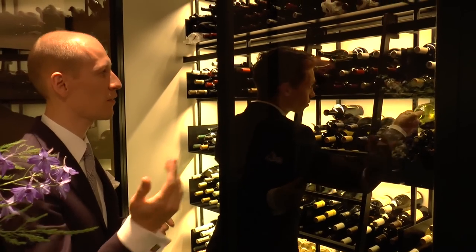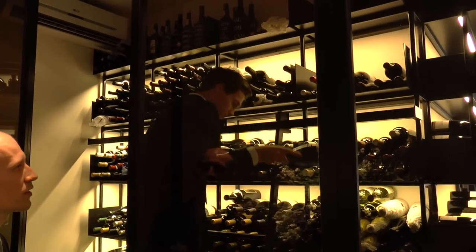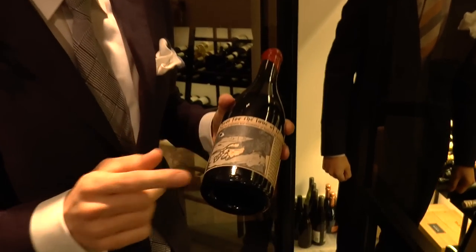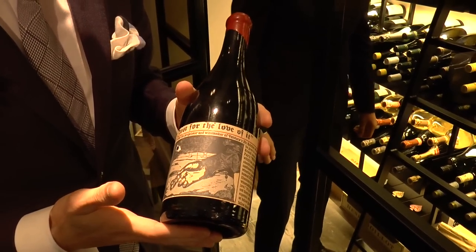And then we are traveling around the world. I'm going to show you a bottle of Sine Qua Non from Ventura in California — it's the house that has the most hundred-point scores from Robert Parker. The names change every year, so this one is here just for the love of it. We also have a 'Shot in the Dark' or a 'Poker Face'.